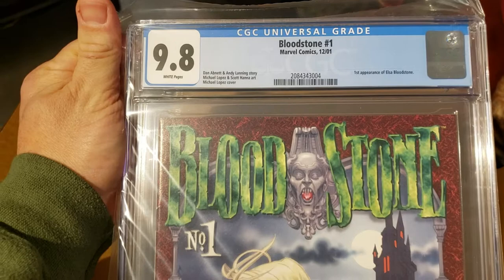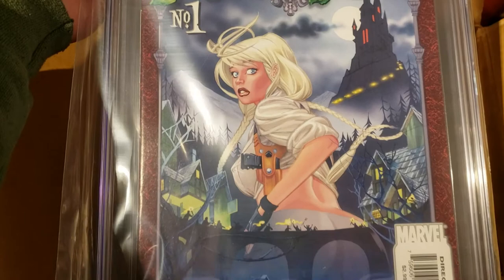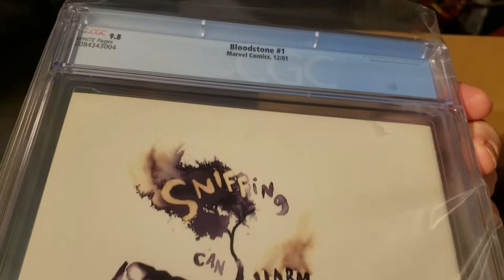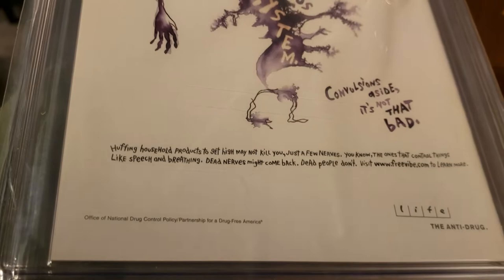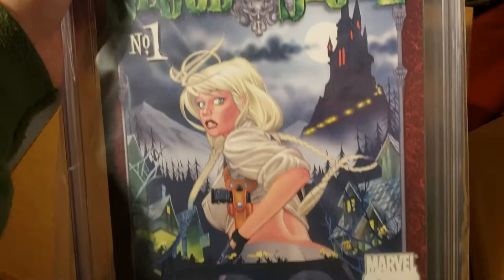Here's Bloodstone #1, first appearance of Elsa Bloodstone, at a 9.8. I'm pretty happy this came back at a 9.8 — I thought it would be closer to a 9.6; I thought I saw some scuffing on it. This is a book with a huge amount of potential if they ever do anything with Elsa Bloodstone. She's just a really cool, pretty badass character — doesn't take any lip from anybody, very fond of cursing, and fun to read in the comics.